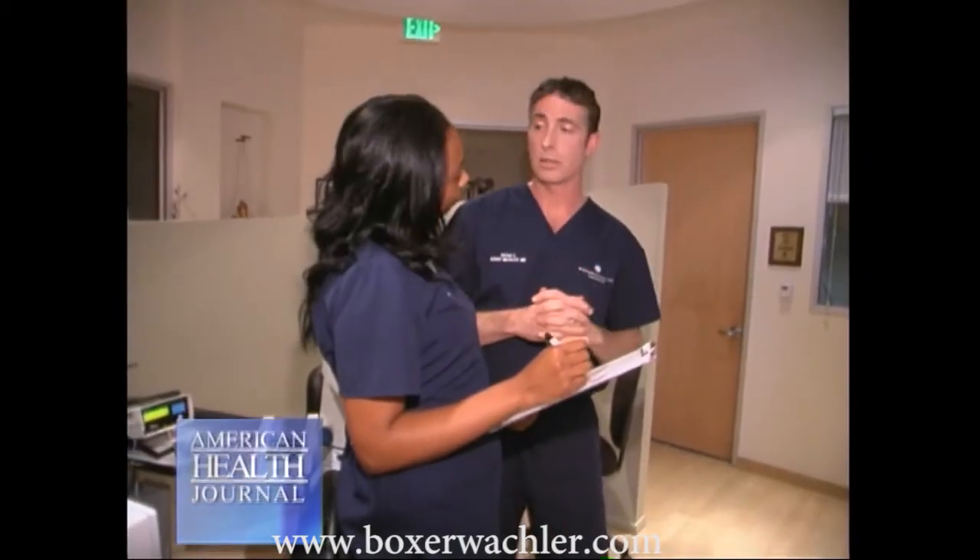What we found is that the Holcomb C3R procedure has been so exciting for patients because in the past they were dreading having to go down the path of a cornea transplant. So we've taken them from going down that path, and now with a non-invasive procedure in just 30 minutes, we can stop keratoconus in its tracks. So this is a huge, huge advancement for the field.